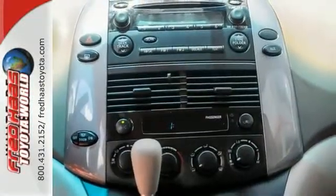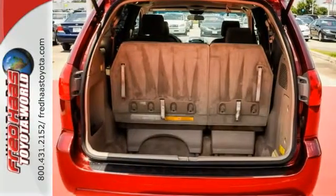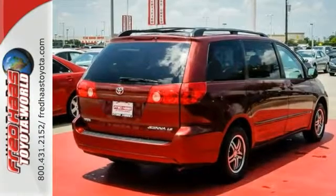This is a very nice Toyota. It's a must-see, and it comes with a free and clean Carfax as well. Come in and take it for a test drive as soon as you can.